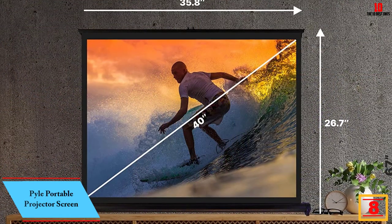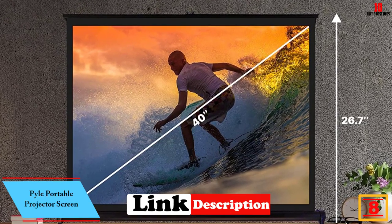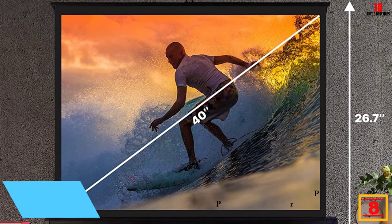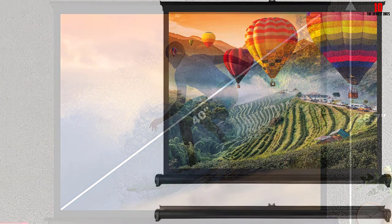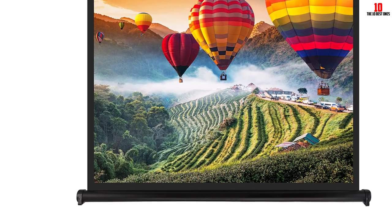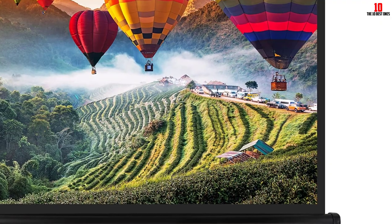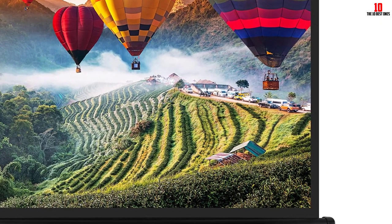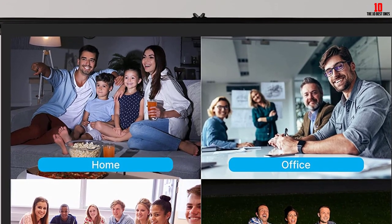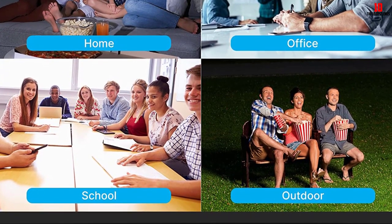At number 8, we have the Pile Portable Projector Screen. It may be difficult to find an ideal combination of durability and lightweight design in a projector screen, but in this Pile 40-inch screen, you will find this combination. It ensures flawless use for the long term. Generally, this Pile Portable Movie Screen is suitable for school seminars, meetings, conferences, and other outdoor uses. Sturdy and heavy-duty construction ensures excellent durability. The structure of this screen is resistant to mildew and stain, and the fabric used is retardant to flame.